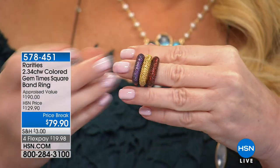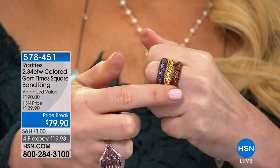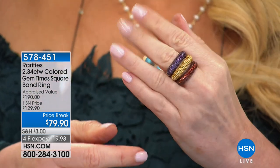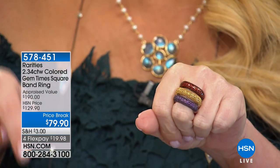What I would suggest is buy three of these, stack them together — maybe two of the same with a different one in the center. They are the most comfortable ring. The only thing I'm going to say is: size down.